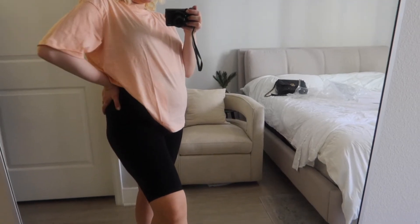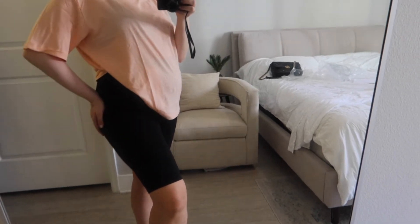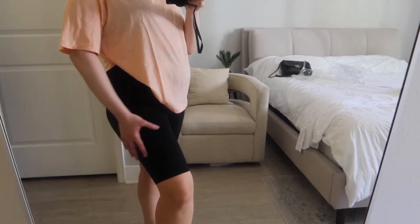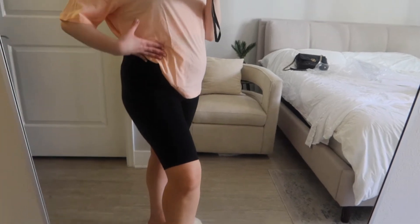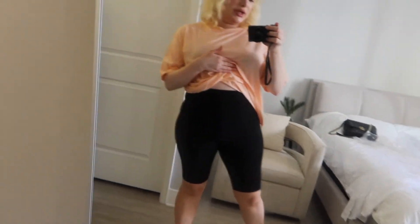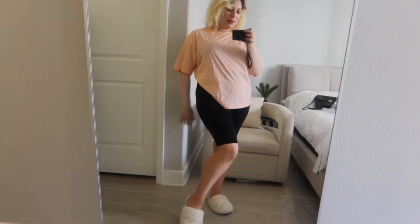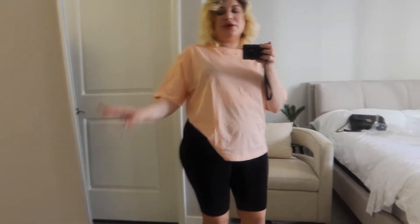Okay guys, so these are the cotton cycling shorts — I absolutely love them. They're thick enough that they're not see-through, yet comfortable and very soft. The band doesn't bend or fold — literally amazing, keeps everything together. I absolutely love it. I definitely see myself pulling together so many amazing outfits with this.